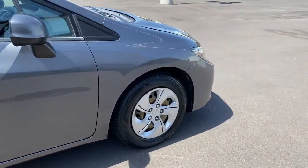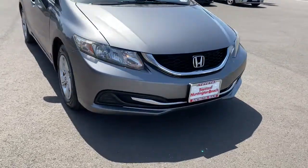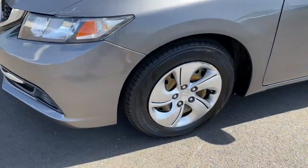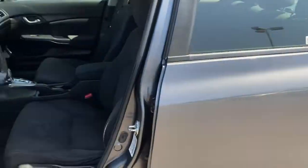These are just some of the great options this vehicle comes with: keyless entry, backup camera, electronic stability control, Bluetooth connection, steering wheel audio controls, stability control, pass-through rear seat, intermittent wipers, traction control, and tire pressure monitoring system.